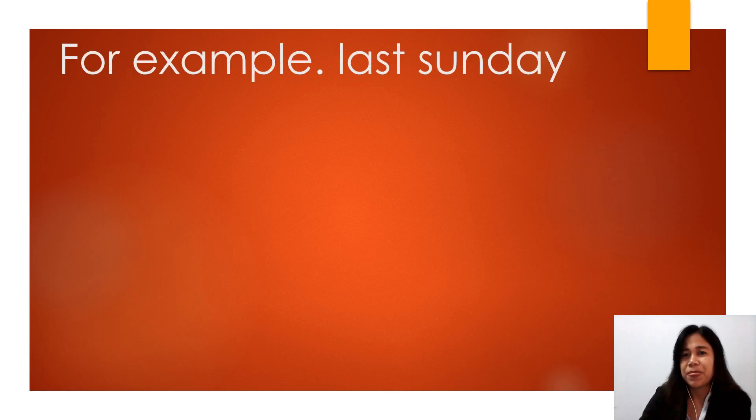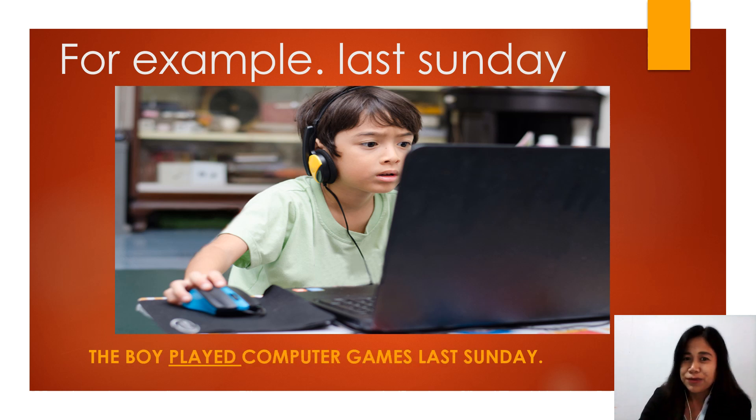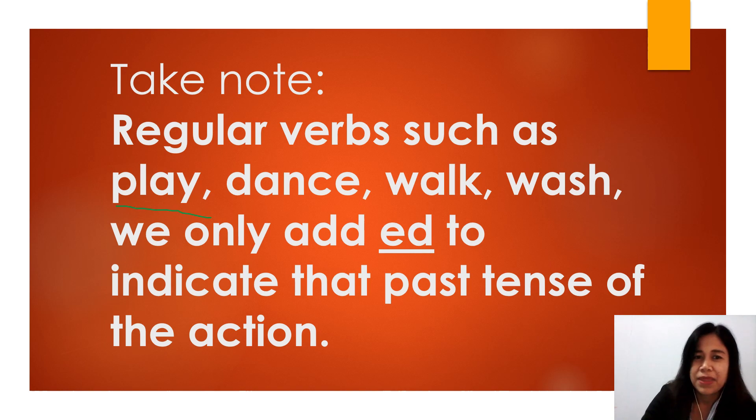For example, last Sunday — the setting was last Sunday — the boy played computer games last Sunday. Take note: regular verbs such as play, dance, walk, wash — we only add 'ed' to indicate the past tense of the action.